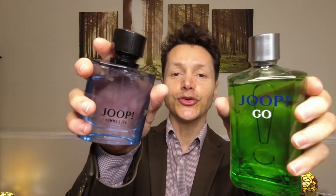Hello everybody, welcome to my channel. I'm Felix and you're watching For Sense Sake. Today I am reviewing, talking about, and comparing Jupe Go and Jupe Om Ice.